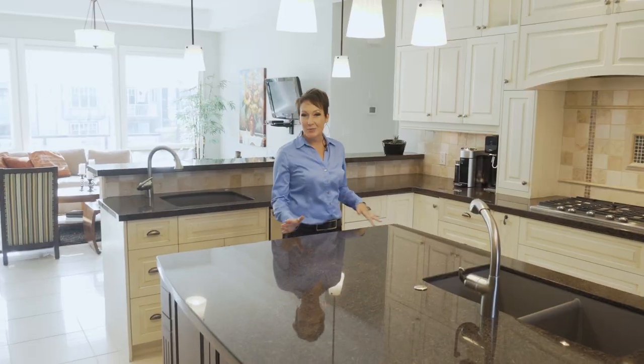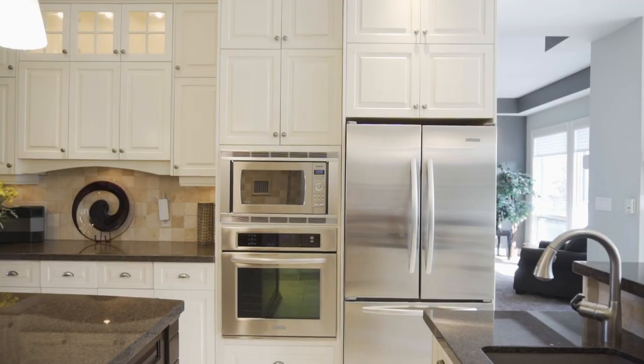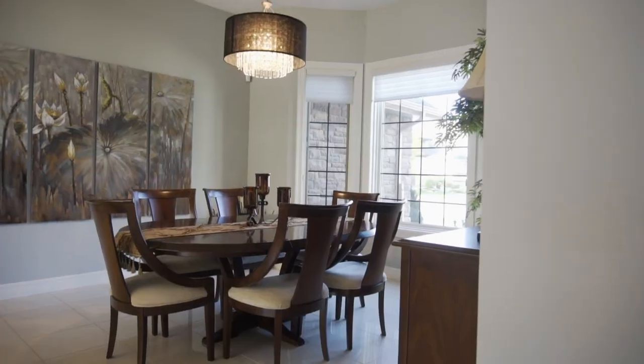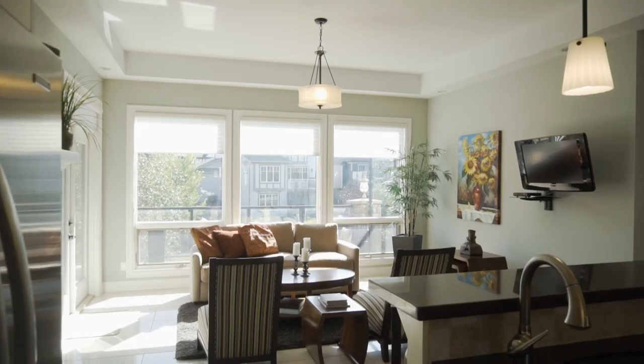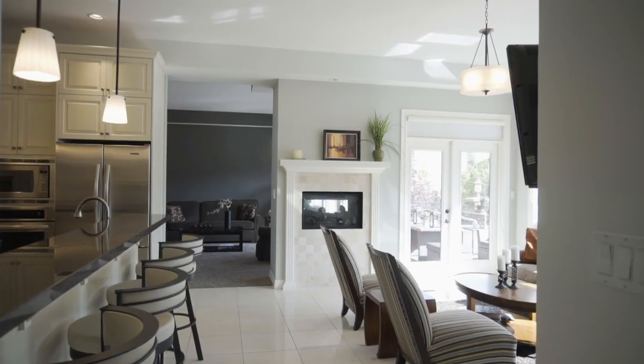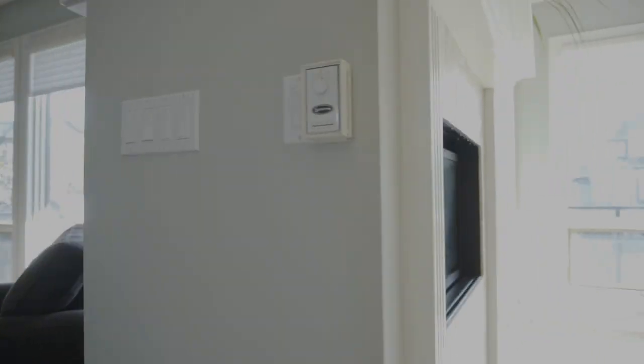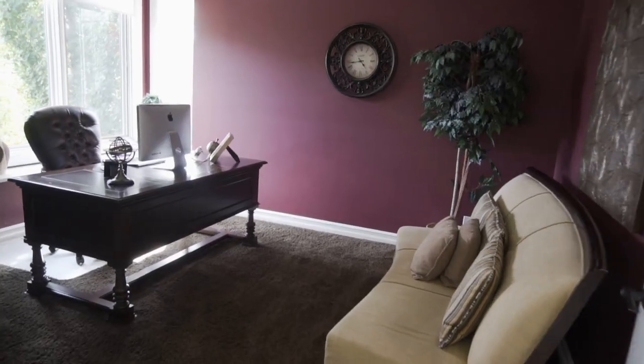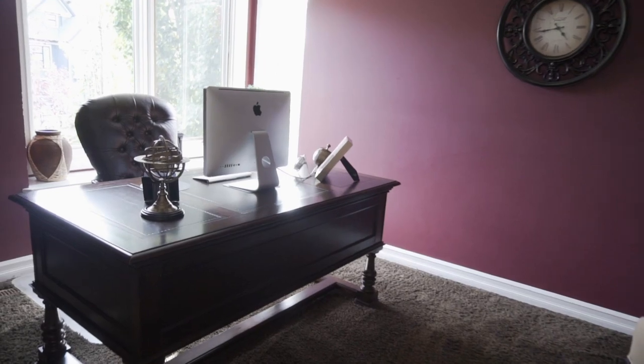This awesome kitchen boasts a gas fireplace, wall ovens, and tons of counter space. You have the ability to have a formal dining area and a breakfast nook, or use the breakfast nook for a beautiful sitting area that shares a double-sided gas fireplace with a great room that is bright with high ceilings. Also, the main floor den is a perfect place for a home office.